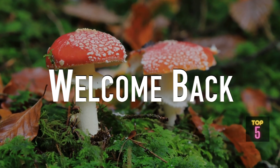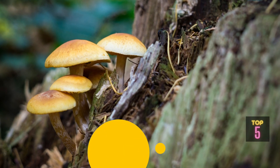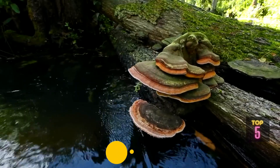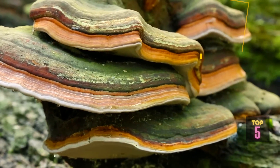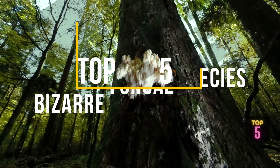Welcome back! Today we embark on an extraordinary journey into the mysterious and captivating world of fungi. Get ready to be amazed as we uncover the peculiarities of five truly bizarre fungal species. Let's dive right in.